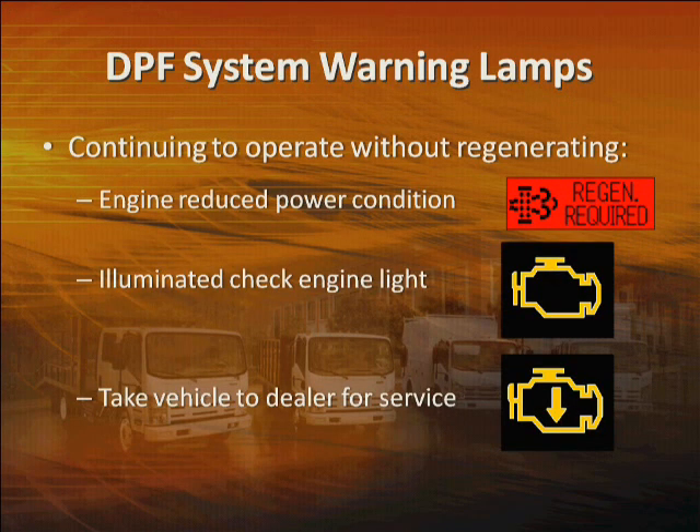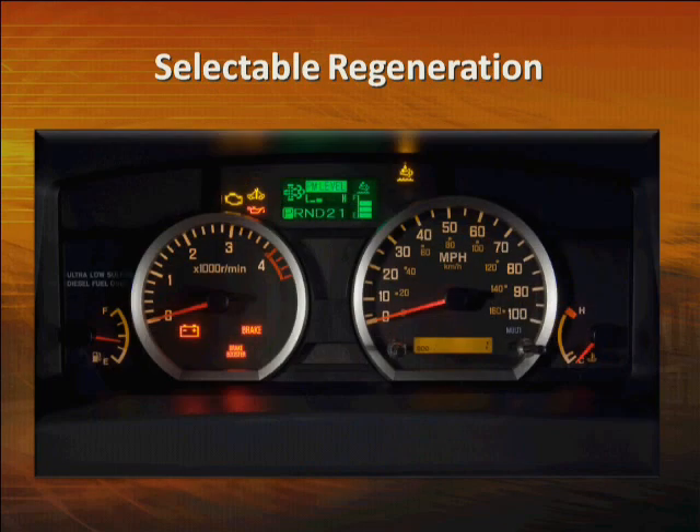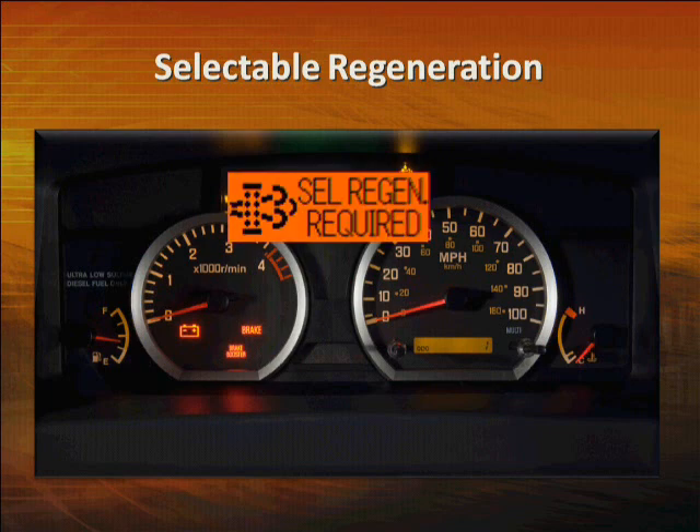Continuing to operate the vehicle without regenerating the DPF after the red light comes on will result in an engine-reduced power condition and illuminated check engine light. If this happens, the vehicle will have to be taken to a dealer for service. So after the warning light comes on, make sure to complete a regeneration as quickly as possible. If you initiate a selectable regeneration, you must complete it. If you start driving or depress the throttle or shift the gear selector, the regeneration process will stop and the amber or red selectable regeneration required light will flash. Failure to complete the selectable regeneration in a timely manner will result in a vehicle-reduced power condition and the vehicle will have to be serviced by the dealer.